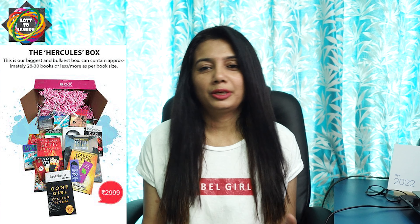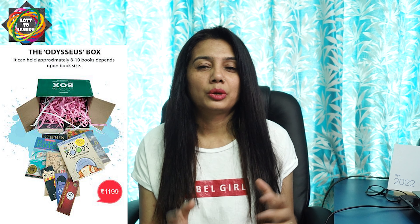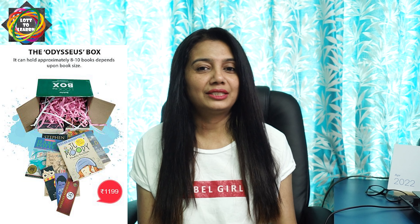The good news is the same thing you can do online also. Let me tell you how it works. They have three different box sizes. The biggest box costs rupees 2,999 and can carry around 35 to 37 books depending upon the size. The medium box costs around rupees 1,799 and can carry 15 to 16 books. The smallest box is rupees 1,199 and can carry 8 to 10 books.